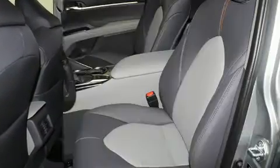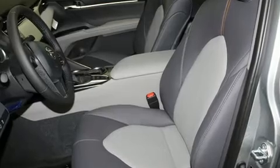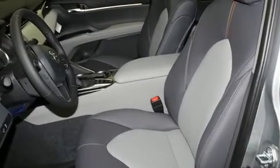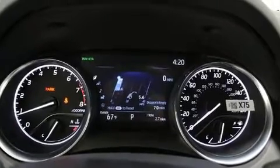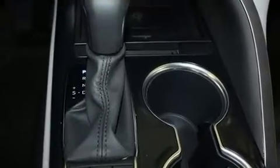All of the premium features expected of a Toyota are offered, including one-touch window functionality, a trip computer, an outside temperature display, lane departure warning, and a split folding rear seat.